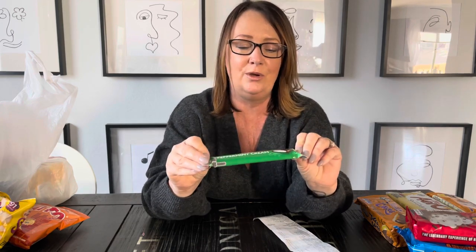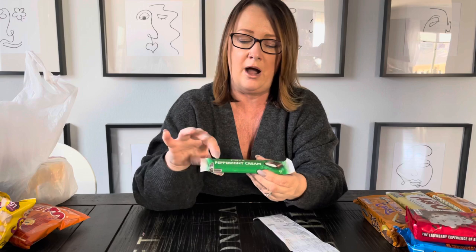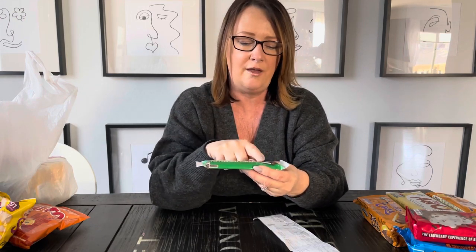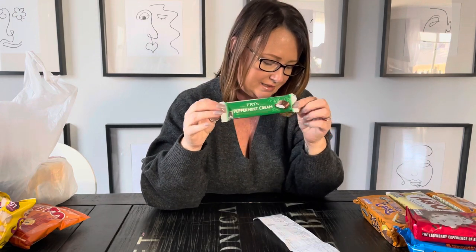This candy I bought for my personal trainer because I was explaining the difference between British mint-flavored candies and American peanut butter ones. They didn't have the regular mint flavor but they had peppermint flavor - and these are delicious. It's a long bar with little lines where you can snap each one, about five or six segments within one bar. This is $1.88.